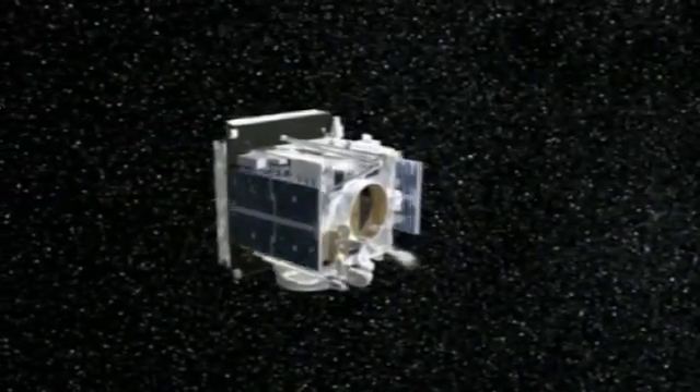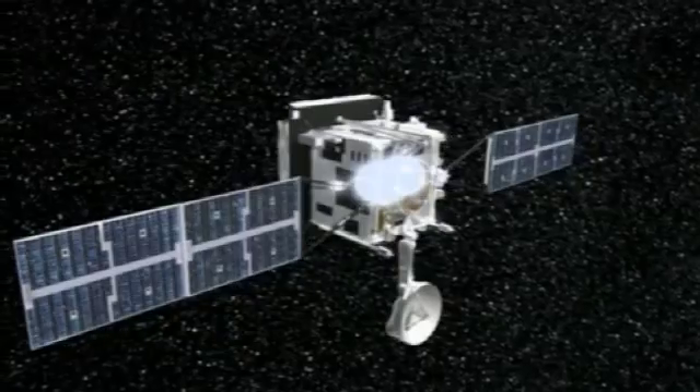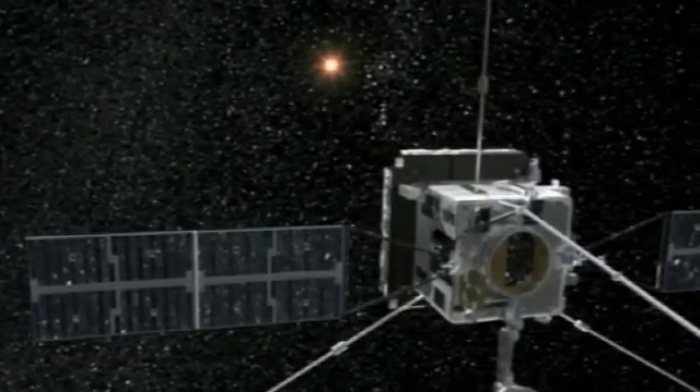Solar Orbiter will do just this. It's the next ESA mission to work on the Sun before the end of the decade. For the first time, optical instruments will be positioned in an orbit that will allow scientists to view the axis of the Sun's north and south poles.